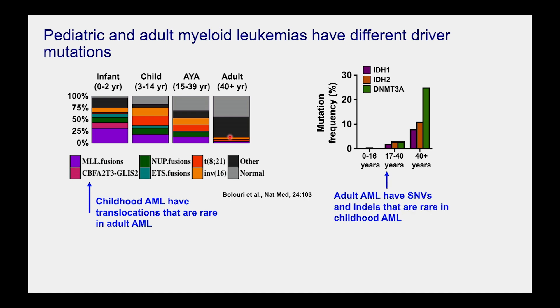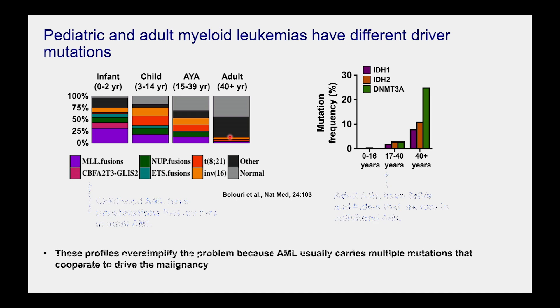Adult cancers instead are driven by single nucleotide variants and small focal mutations that disrupt stem cell regulators and other signaling proteins — more of a death-by-a-thousand-cuts model for leukemia evolution where you superimpose aging and mutation acquisition. When looking at these genetically distinct profiles, that suggests there have to be fundamental differences in the leukemias that will necessitate differences in therapies. And these somewhat oversimplify the problem because we're looking not just at individual mutations but also combinations of mutations.